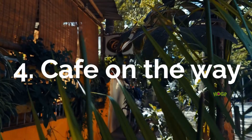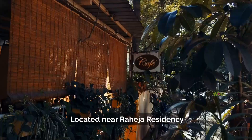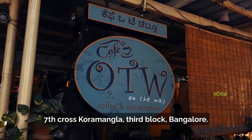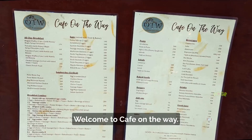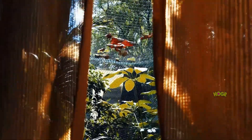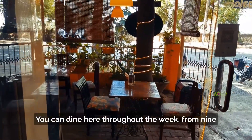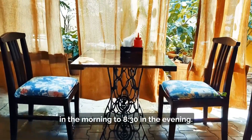Cafe on the Way, located near Raheja Residency, 7th Cross, Koramangla 3rd Block, Bangalore. Welcome to Cafe on the Way. You can dine here throughout the week from 9 in the morning to 8:30 in the evening.